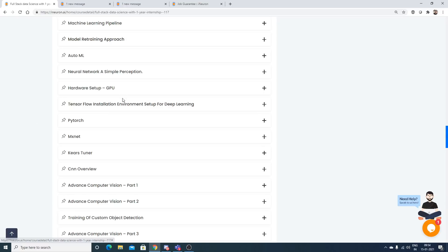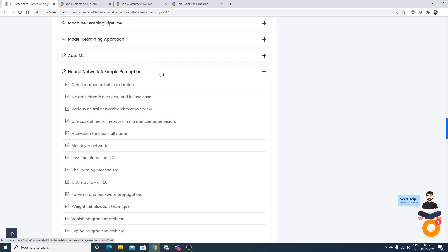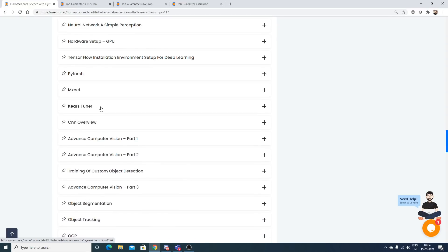Then deep learning begins: neural networks, simple perceptron, loss functions, optimizers, forward and backward propagation, vanishing and exploding gradient problems, and how to visualize. This is covered using PyTorch, MXNet, TensorFlow, and Keras, along with an overview of Keras Tuner.